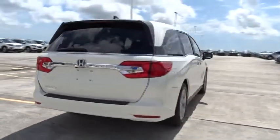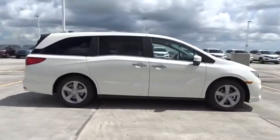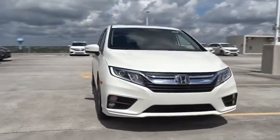Stability control, remote engine start, traction control, Bluetooth, front wheel drive, automatic transmission, fog lamps, power windows, remote power door locks, heated driver's seat, airbags.